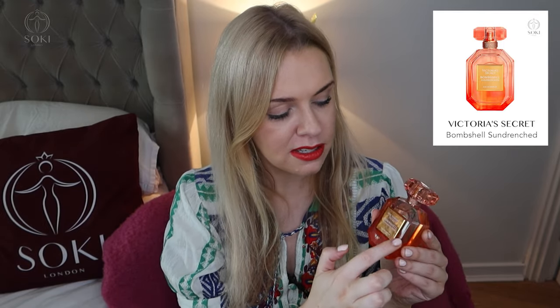Pretty much every summer Victoria's Secret comes out with a limited edition version — we've had Bombshell Sunkissed, Summer, and so many different beach-themed ones. This year's is called Sun-Drenched, and they've changed the bottle slightly, using these metal details on the front which is really nice.